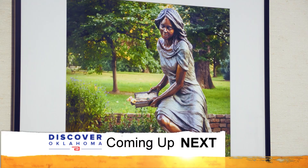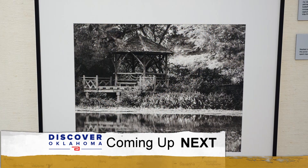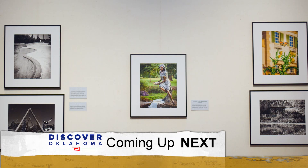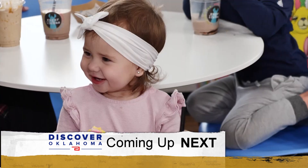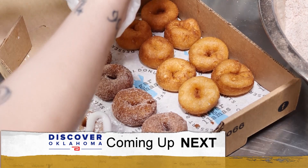Coming up on Discover Oklahoma — it makes you realize there are areas maybe that you haven't visited or a different perspective of things to see in Tulsa. A different view of Oklahoma that might be as close as your own backyard. It's just a family fun environment for everyone. Plus, family fun and sweet treats that will make your mouth water. We show you where.